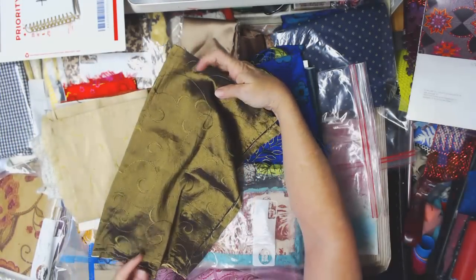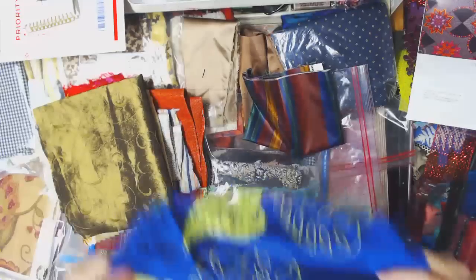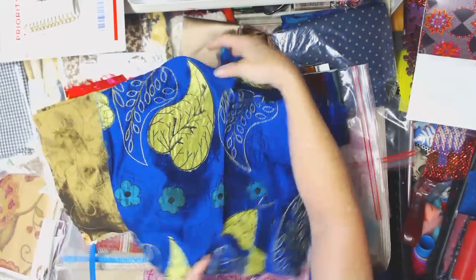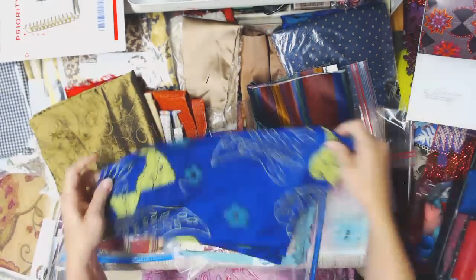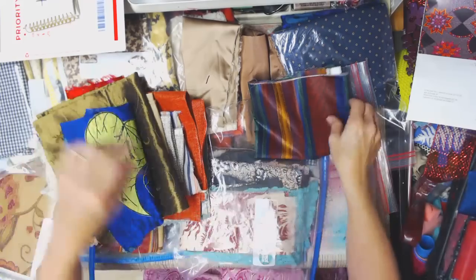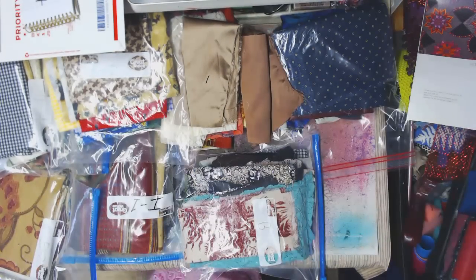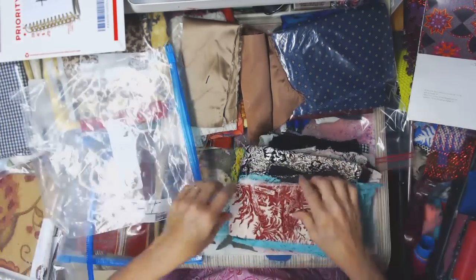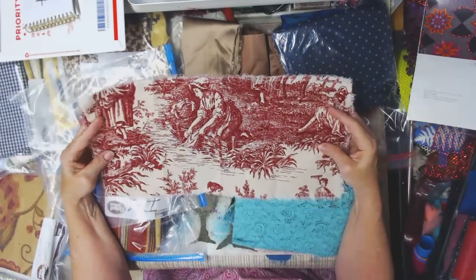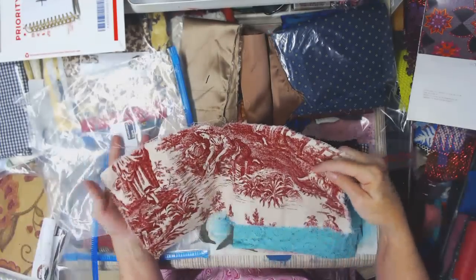This is another shirt — or maybe a jacket — with a fun pattern that could make a great journal cover. This is some more lightweight upholstery fabric. These might be placemats or napkins — I've got another one I'll cut in half so three people can get some of that.